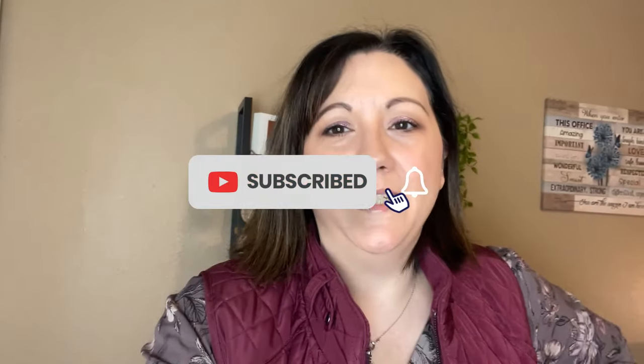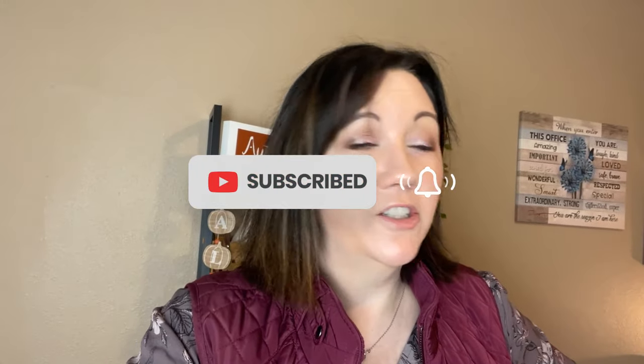Good morning, guys. Happy Monday. I am just getting ready for work. I'm running a little bit late because I started to edit my video this morning. It's like 7:05, so I'm not running too late. I'll be on time to work. I'm just kind of having to run around the rest of the morning.